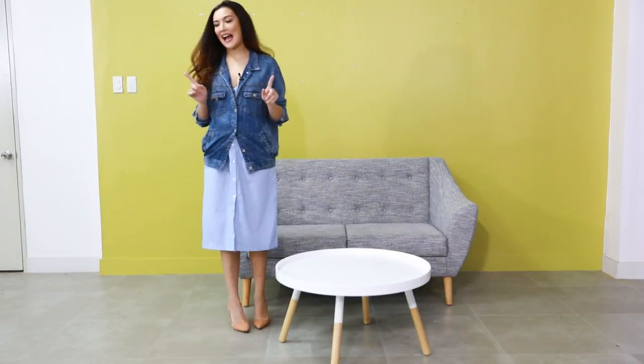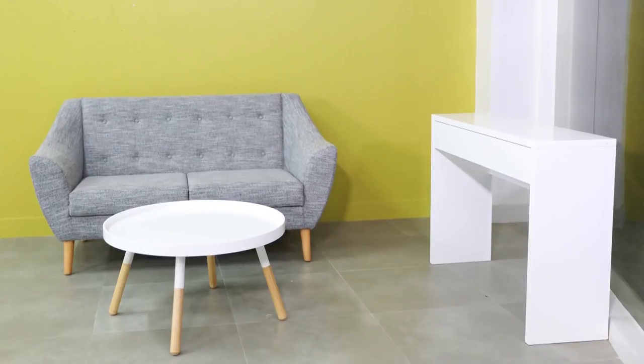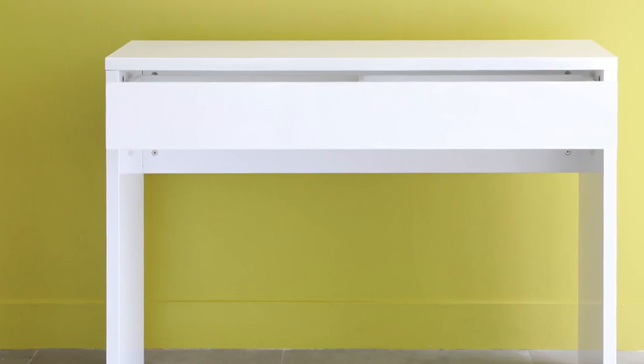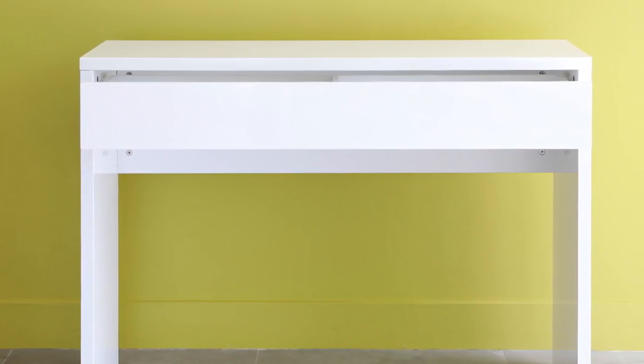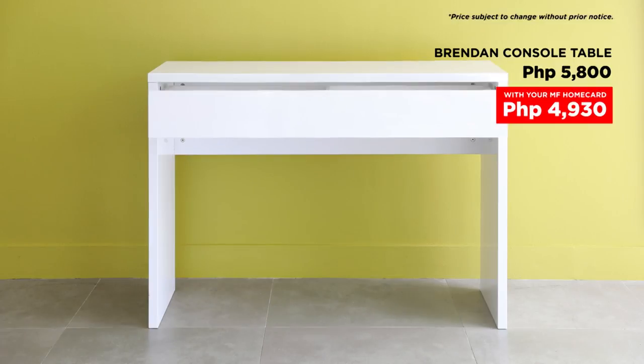I like to add a console table which I can use as a small working area. Check out this Brendan console table — simple, modern, clean. It has a drawer where you can put some daily important things you use like keys, sticky notes, pen, coins, you name it.